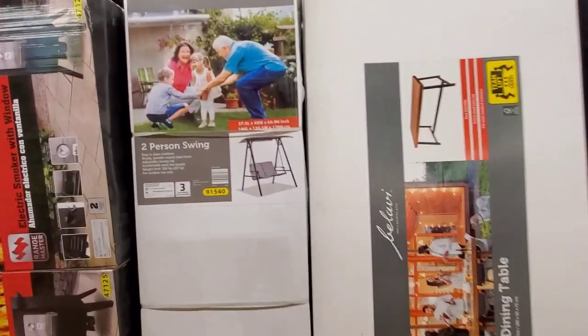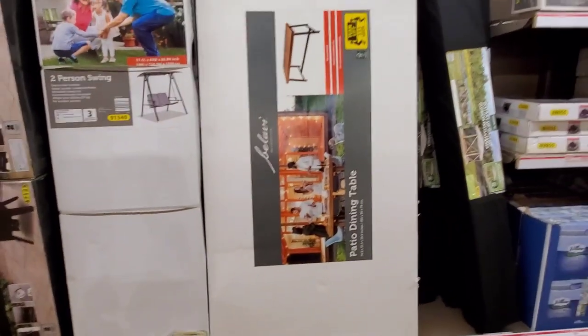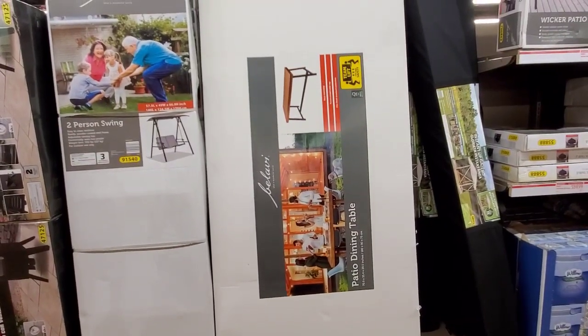And the two-person swing for $99.99. A swing for less than $100 — I feel like that's a good deal. The table's gorgeous at $169.99 — you could even use that in the house.